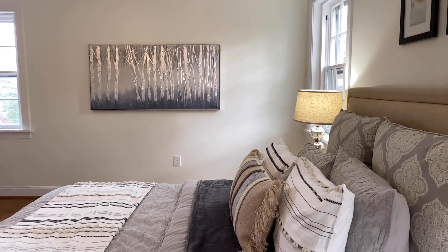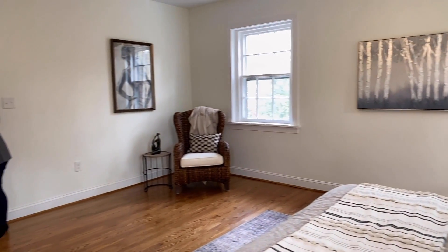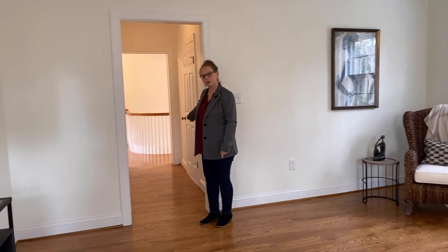This is our other primary bedroom. You've got your bedroom which leads into a little hallway with two closets and its own ensuite bathroom.